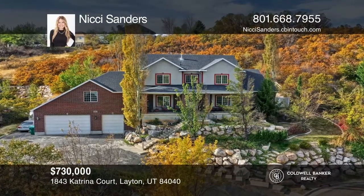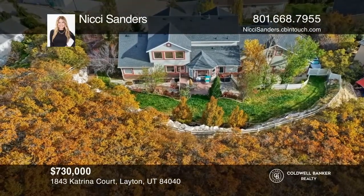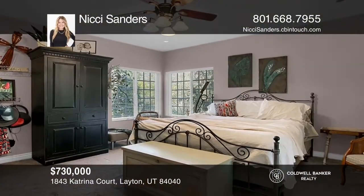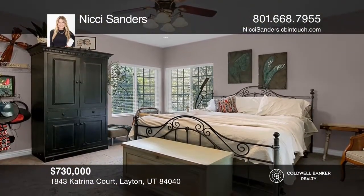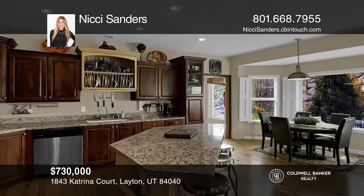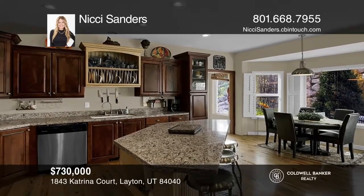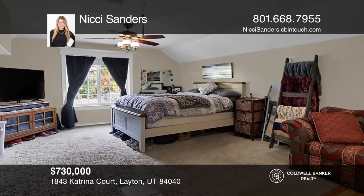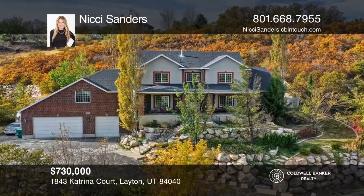This custom-built home at the end of a quiet cul-de-sac is nestled in East Layton on just under one acre. The floor plan is light and bright with spacious bedrooms and bathrooms, hardwood floors, tall ceilings, and a nice open concept for entertaining. A darling guest apartment sits over the extra deep three-car garage. Take a tour of your dream home today by calling Nikki Sanders.